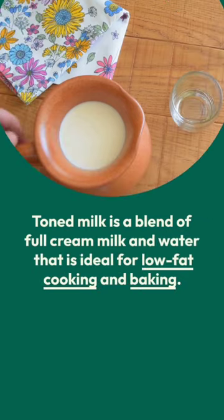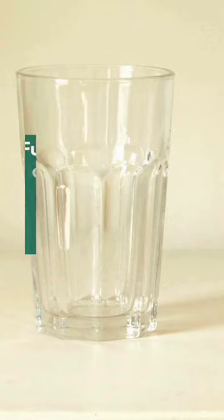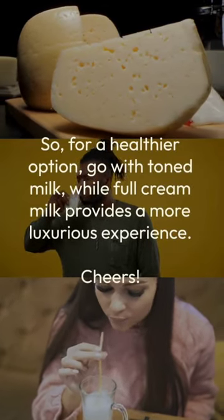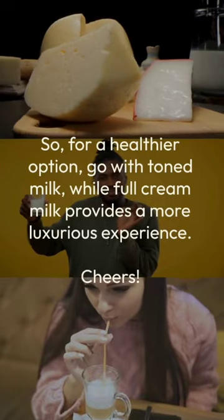Toned milk is a blend of full cream milk and water that is ideal for low-fat cooking and baking. Full cream milk has a rich, creamy texture that is ideal for indulgent recipes. So, for a healthier option, go with toned milk, while full cream milk provides a more luxurious experience.